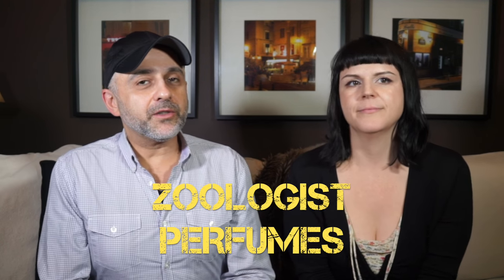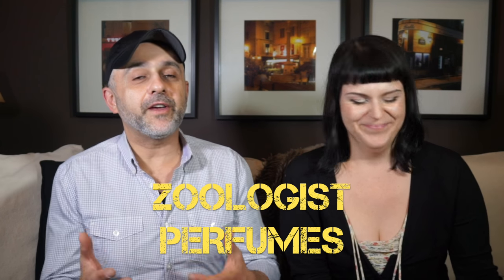Zoologist Perfumes are based out of Toronto, Canada. I've known Victor from the fragrance community on Facebook for quite some time now. It's awesome that he's launched his own indie niche perfume line. He basically contracts out indie perfumers to create the fragrances — he's not the perfumer himself, but the main guy behind the brand. The perfumers create a fragrance based on an animal, and the fragrances are not utilizing the animal notes — they're more inspired by either the animal itself or its environment.